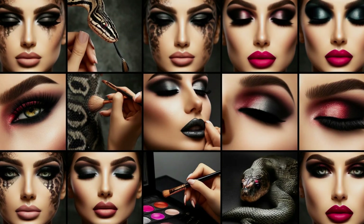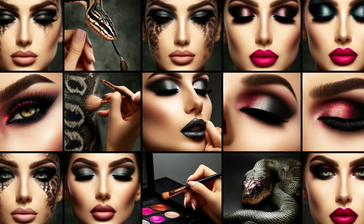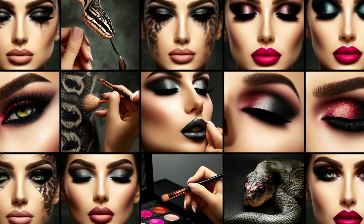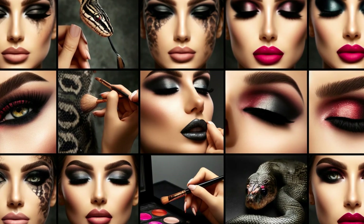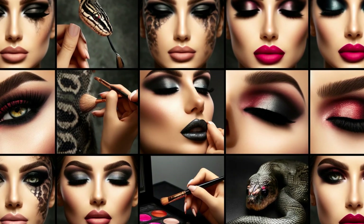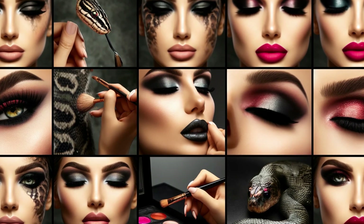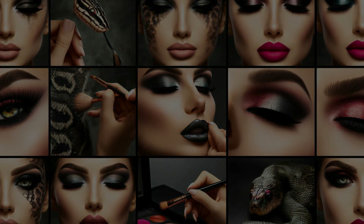Let's channel that energy into our makeup routine. Smoky eyes: experiment with shades of emerald green, deep brown, and shimmering gold to create a captivating smoky eye. Bold lips: a rich red or berry-toned lipstick will accentuate your lips and add a touch of confidence to your look. Serpentine shine: finish with a touch of highlighter on the cheekbones and Cupid's bow for a subtle, snake-like shimmer. Don't be afraid to experiment and find a makeup look that makes you feel empowered and beautiful.